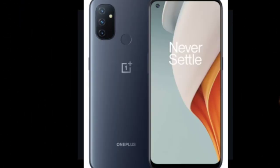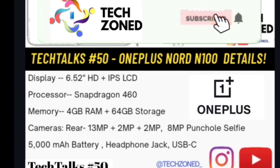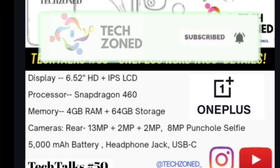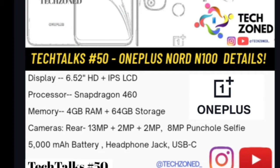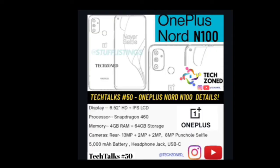Now the OnePlus Nord N100: 6.52-inch HD+ IPS LCD display, Snapdragon 460 processor, 4G only, 4GB RAM and 64GB storage. Cameras are 13MP + 2MP + 2MP with an 8MP selfie camera. Battery is 5000mAh with a headphone jack and USB Type-C. This is OnePlus's first true budget phone and the price will likely be around 10,000 to 12,000 rupees.